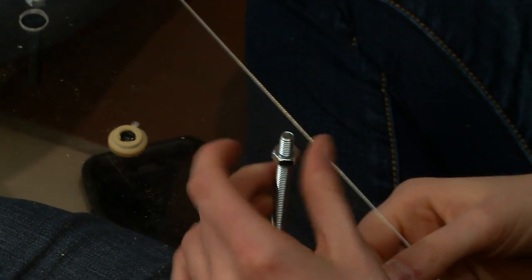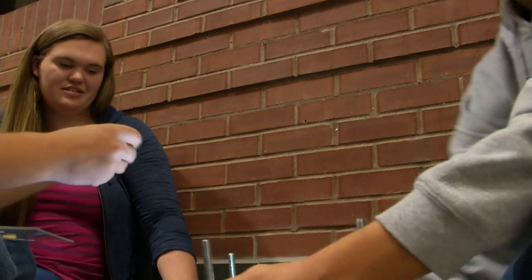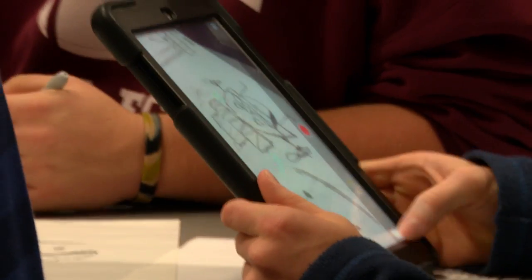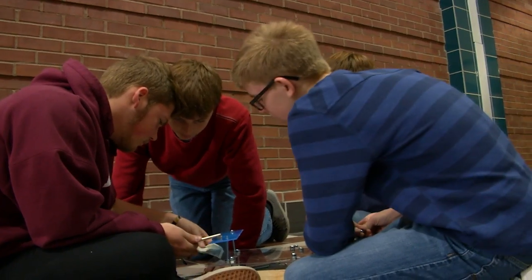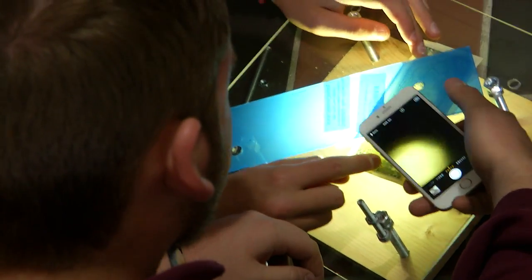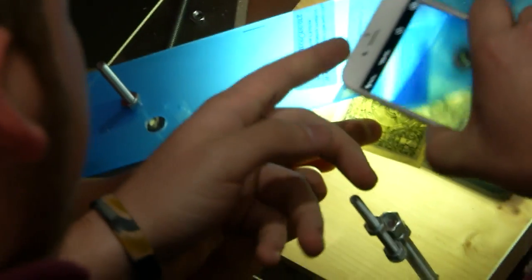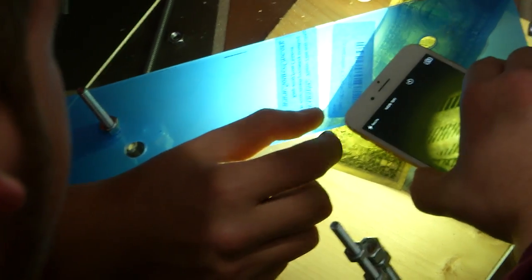We are definitely using cell phones and smartphones intentionally. We are communicating with students right now through a Twitter account using a hashtag, and they are actually using their phones in their designs. Because they're so used to it — when they have their phones, they use them anyway — so we want them to use it for something useful.